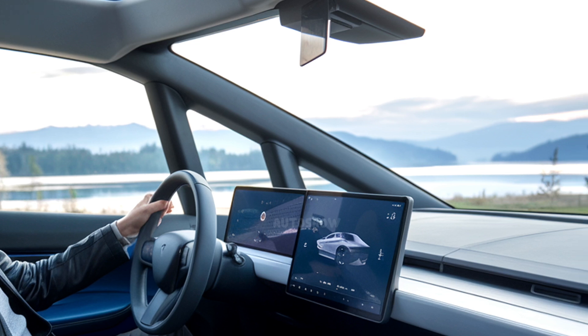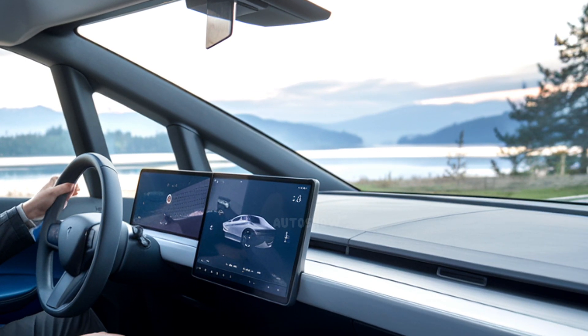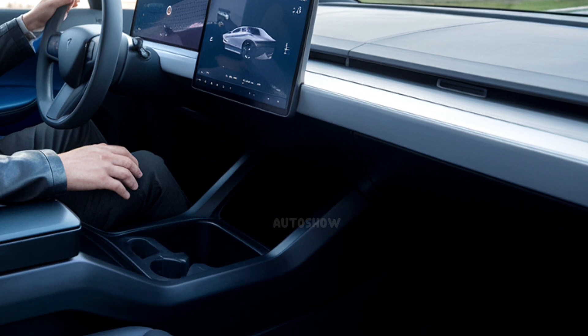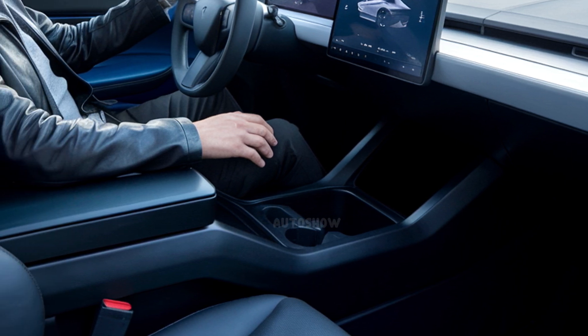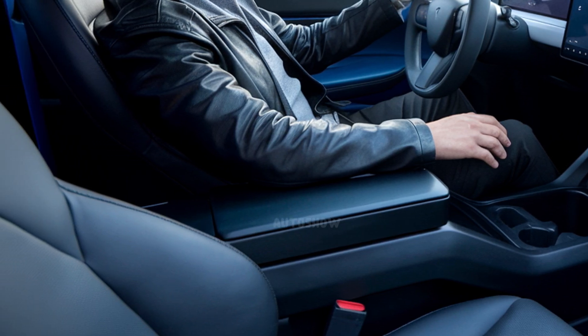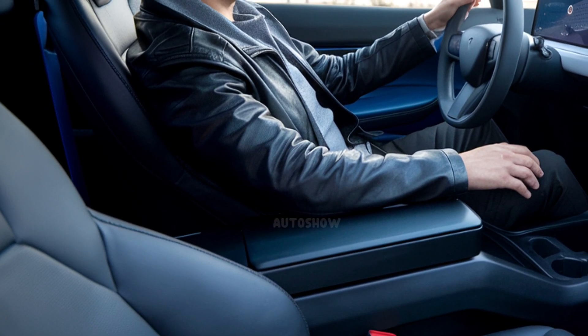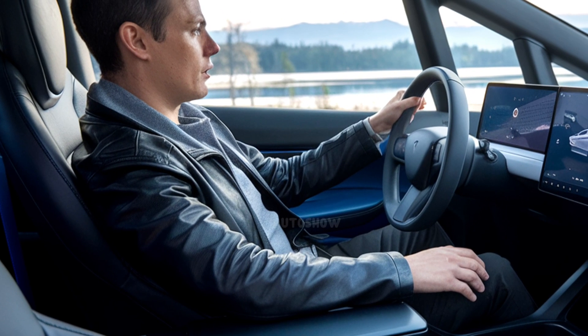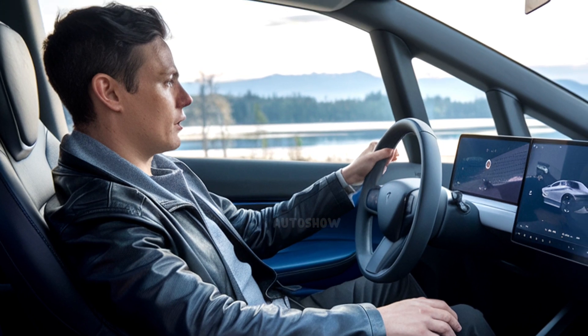The Cybertruck continues its minimalist and futuristic theme inside. The cabin features a sleek dashboard dominated by a single large 18.5-inch horizontally-oriented touchscreen that controls most of the vehicle's functions. Rear-seat passengers benefit from a 9.4-inch display located at the back of the center console, providing access to entertainment and climate controls.